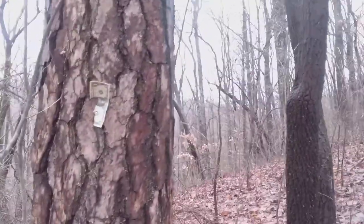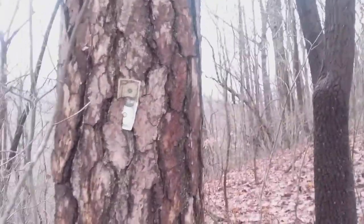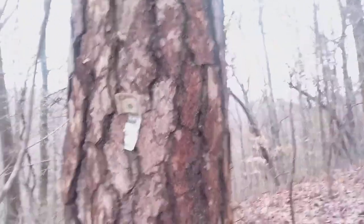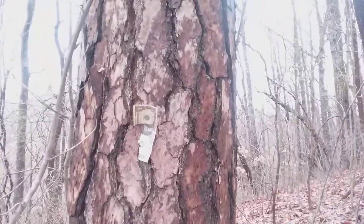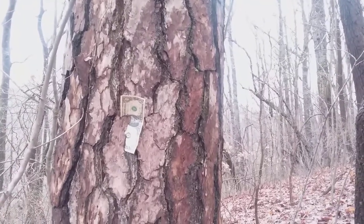Took a short pause there — we had a hiker coming down the trail. I expressed to them that I found a new tree for the channel today, and I think we might have a new subscriber too, so I just explained to them what's going on.